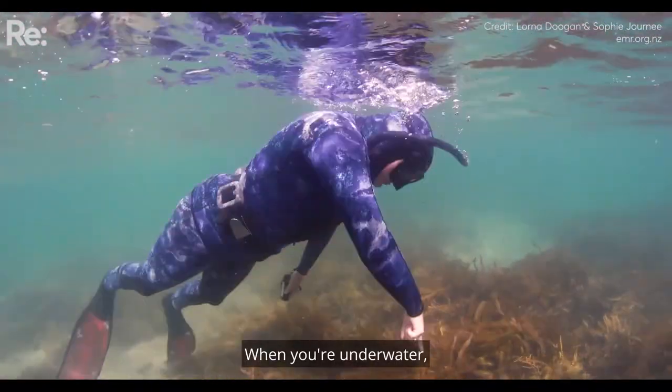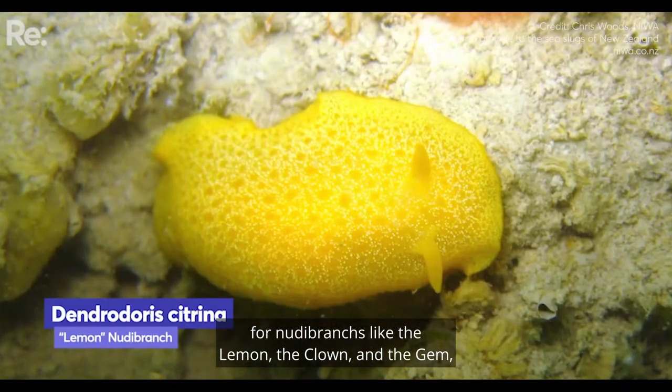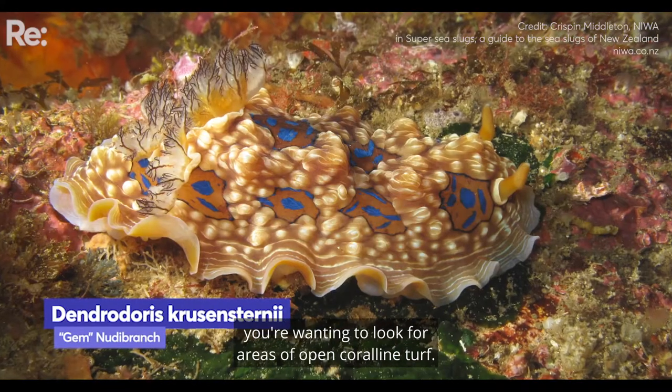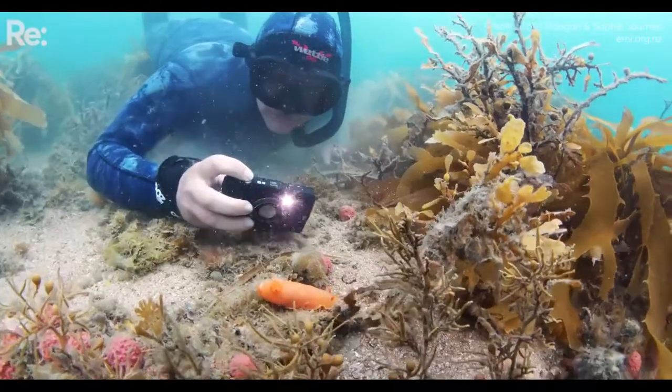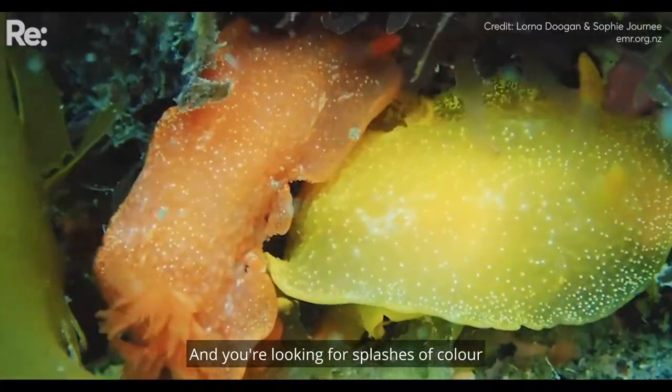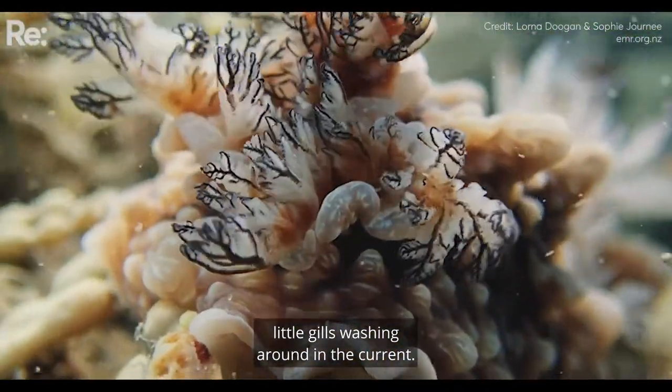When you're underwater, what you want to do is — for nudibranchs like the lemon, the clown, and the gem — you want to look for areas of open coralline turf. You're looking for splashes of colour and you're looking for little gills washing around in the current.